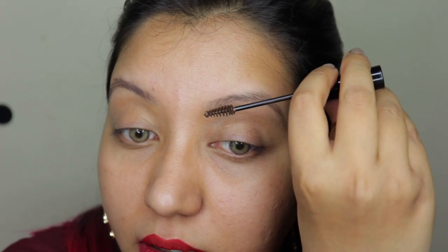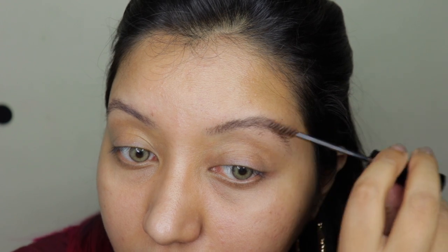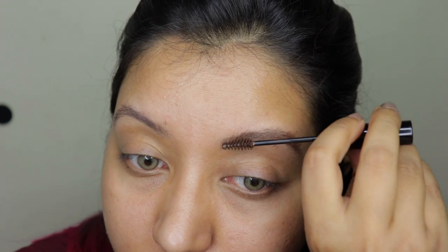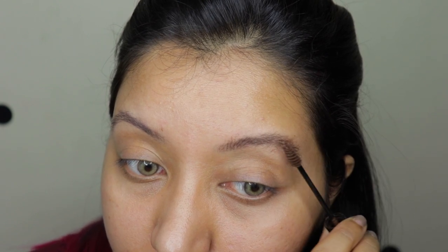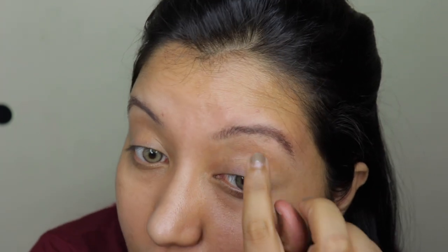Okay, so this is the NYKAA side and now moving to the next one. It looks like a mess — again I'm cleaning up the excess. This is why I personally prefer a clear brow gel rather than a tinted one, because with a tinted one you always have to clean up if you're a bit messy, and I am.